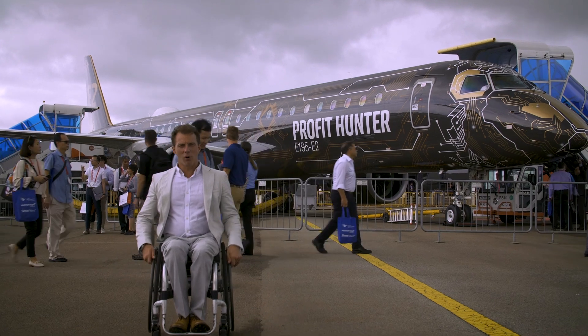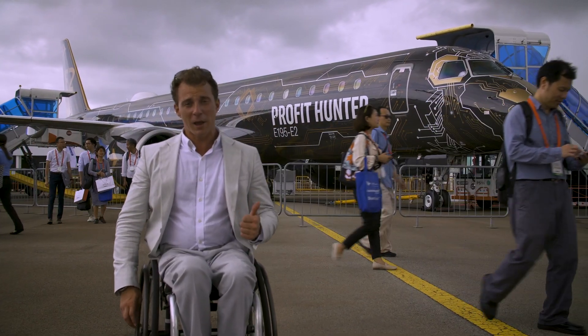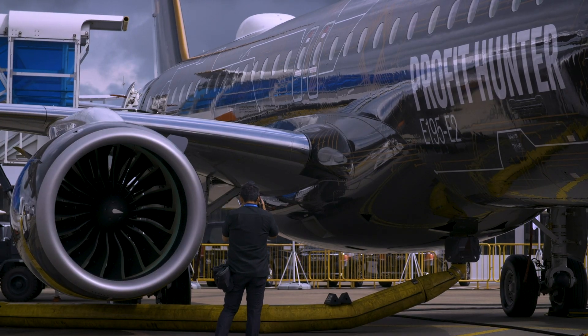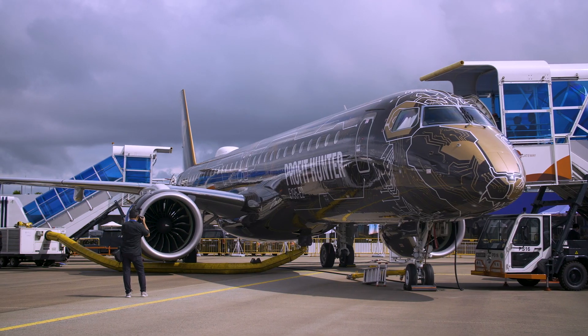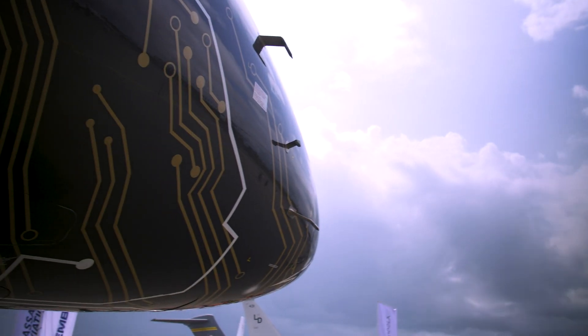From nose to tail, the aircraft is brimming with new technology that helps improve efficiency, performance and reliability. It's the first day, and one arrival that is already getting a lot of attention is the E195 E2 Profit Hunter in its eye-catching Tech Lion livery.